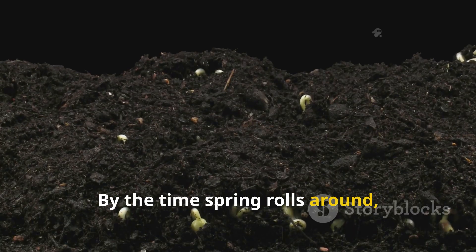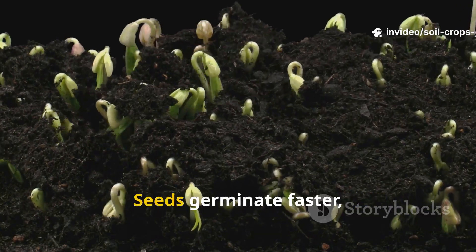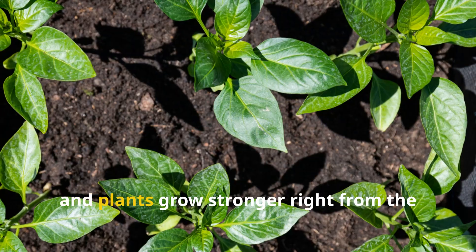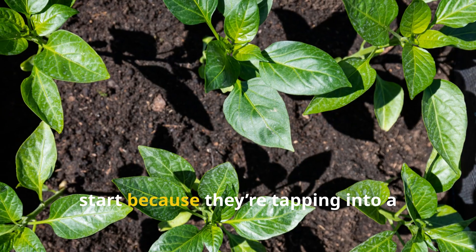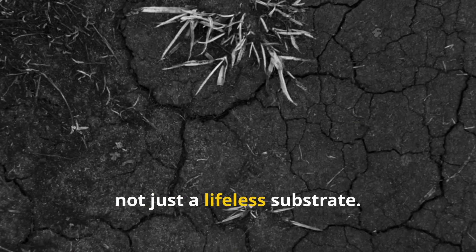By the time spring rolls around, the soil isn't just ready — it's eager. Seeds germinate faster, roots spread out more easily, and plants grow stronger right from the start because they're tapping into a living ecosystem, not just a lifeless substrate.